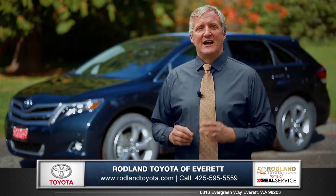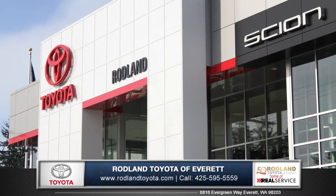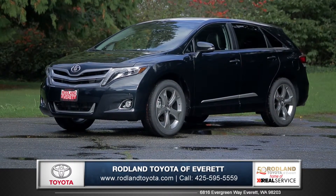Stylish, versatile, and award-winning safety make the Venza stand out in the crowded world of crossovers. So come down and see us and check out the 2015 Toyota Venza.